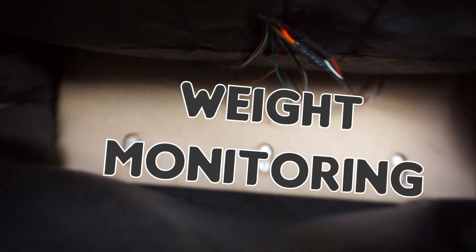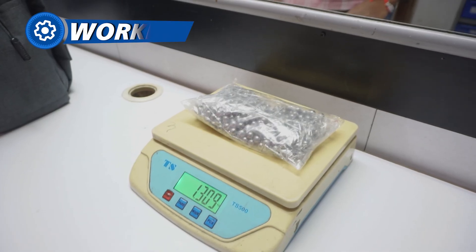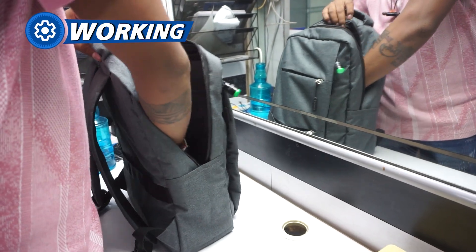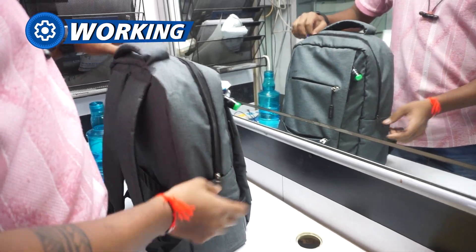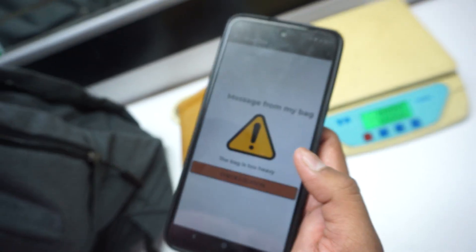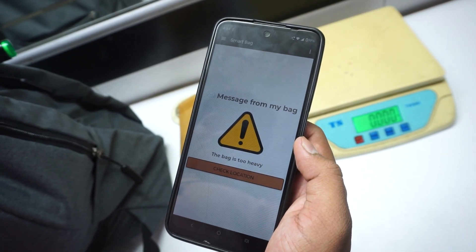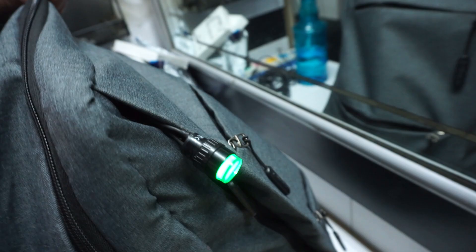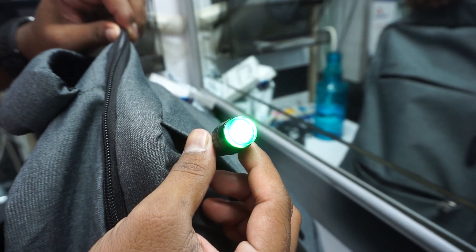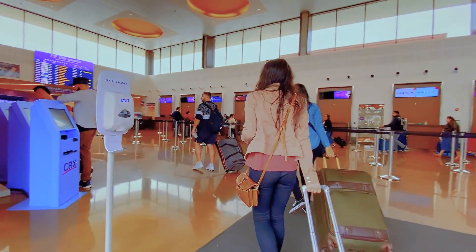Let's start with weight monitoring, one of the most useful features of this project. This smart bag has load sensors placed at the bottom which continuously track the weight of the items in the bag. You can open the app on your phone to see the approximate weight in real time. Your phone will immediately receive a notification if the bag weight is more than 10 kilograms, and a warning light will begin to blink providing you with a visual signal. This can help you prevent overpacking, bag strain, and even airport penalties.